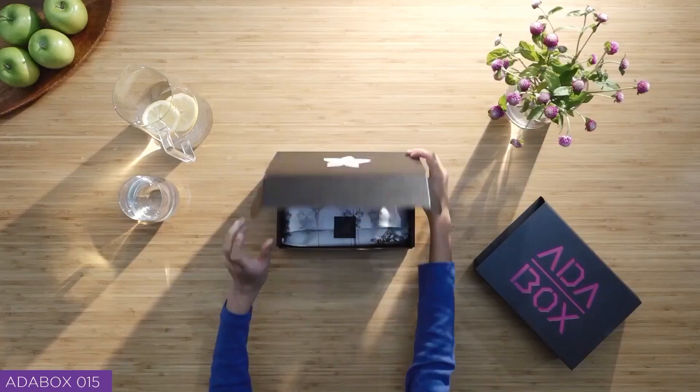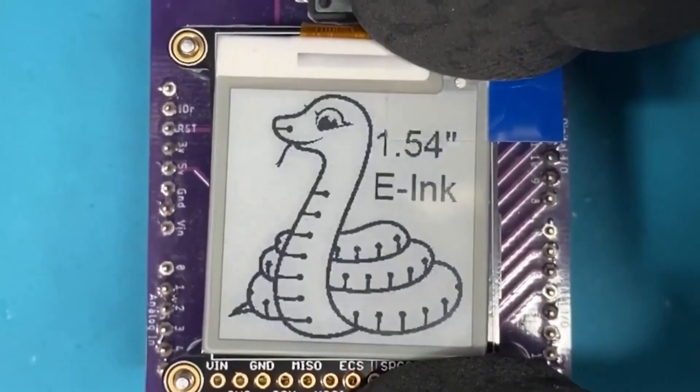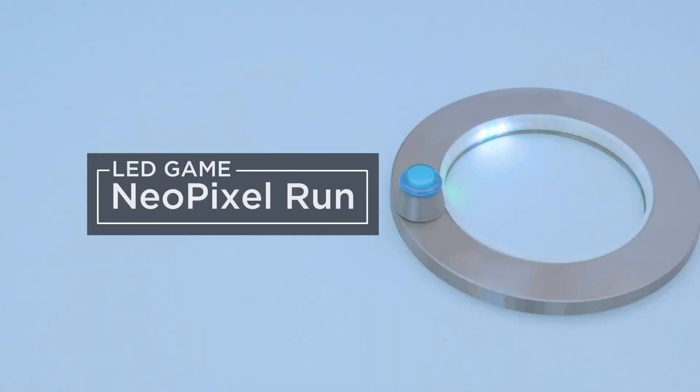And in case you missed it, since this is the first week of the month, we also have the Adafruit edition of Maker Update over on the Adafruit channel. Tyler Winegarner shares all the latest projects and news from the Adafruit crew, including a Bluetooth key tracker and a 3D printed pixel chase game from the Ruiz brothers.